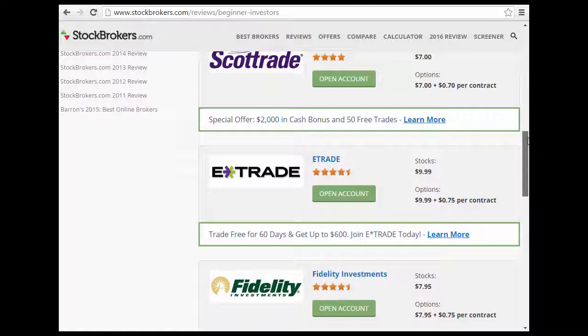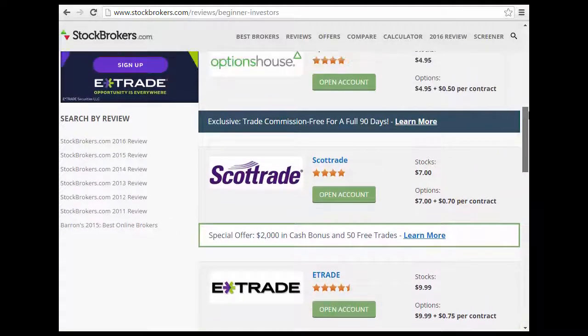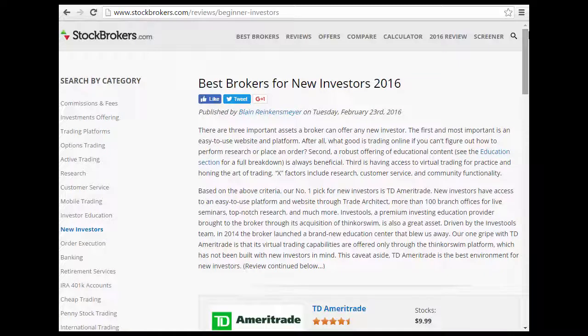Of course, brokers offer special offers and bonuses to get you to use their service. If you're a more active trader, they do even more, because active traders make them a lot of money — the more you trade, the more they earn from commissions and fees. Lightspeed is more of an active trader platform and is not really suited for new investors.